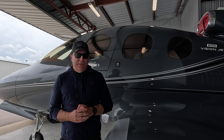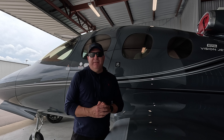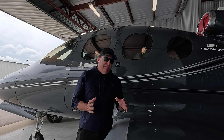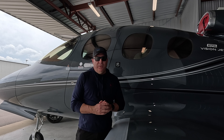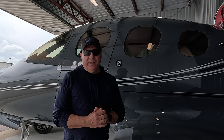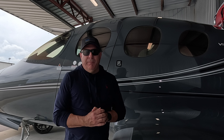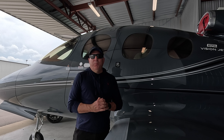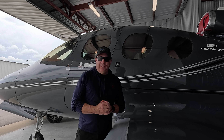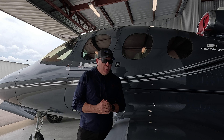In a previous video, I alluded to the fact that there may be some difficulties with the negotiations between Cirrus Aircraft and I. I had ordered a 2024 delivery position for a Vision Jet from Cirrus Aircraft and had been waiting about two years for its delivery. Its delivery date was originally scheduled around June 4th of 2024, and I had a custom tail number assigned to that aircraft. I'm happy to report that negotiations have worked out in a favorable fashion for both of us.